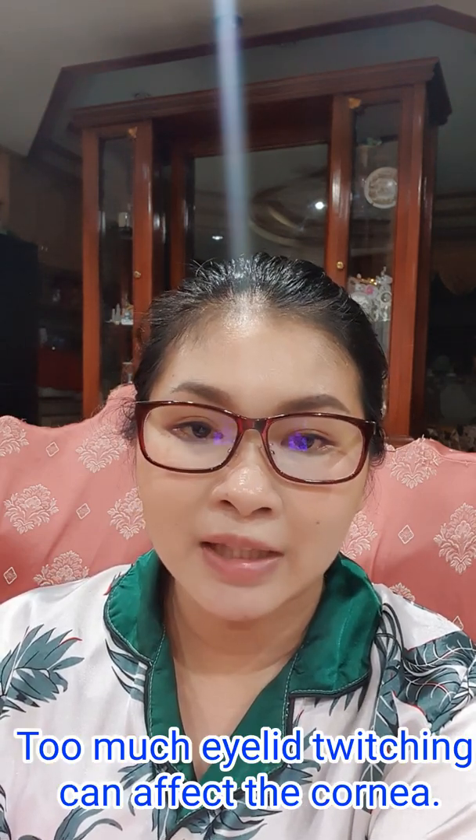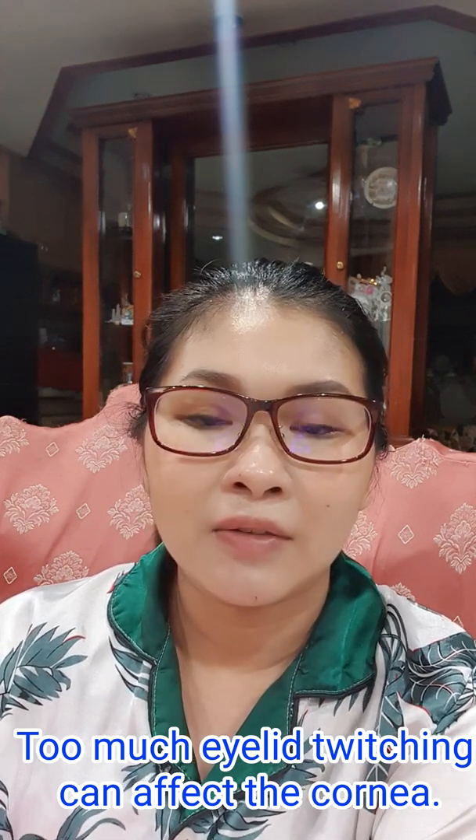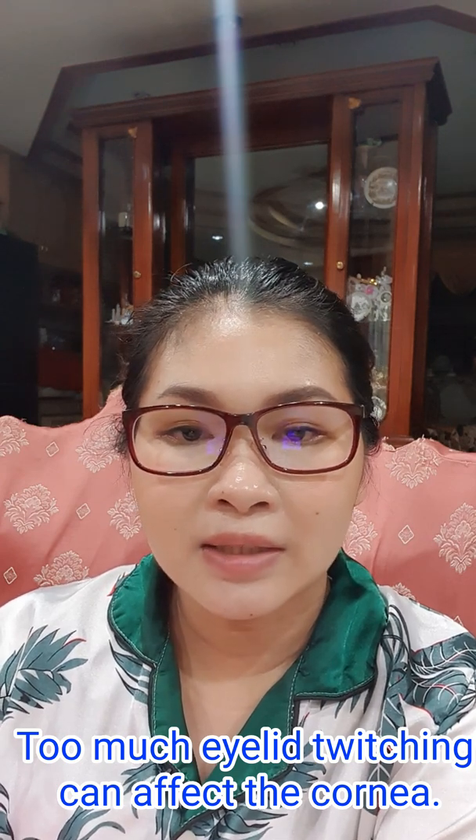I hope that through this video I've been able to share simple things you can do and changes you can implement to lessen the eyelid twitching you may be experiencing. Because if you don't do anything about it, too much and too frequent eyelid twitching can cause changes in the front part of your eye — the cornea — which is very important for vision. This can make your vision permanently blurry and can also affect your sensitivity to light.